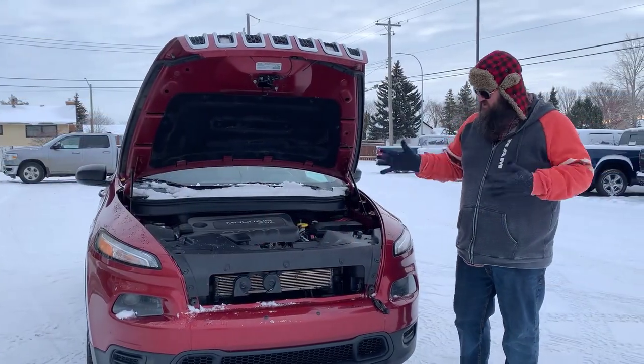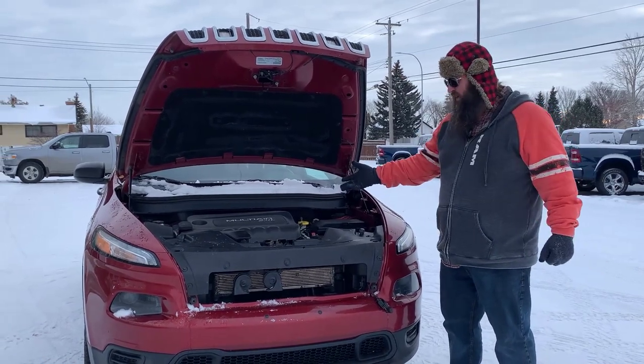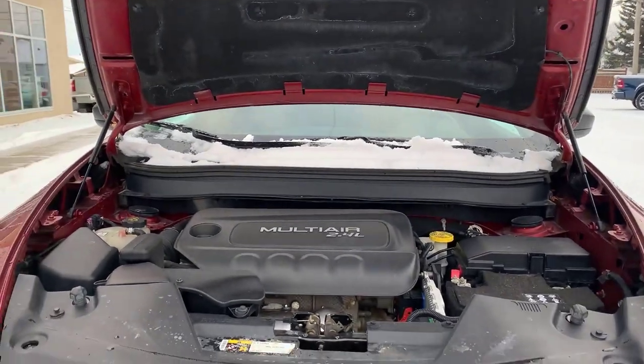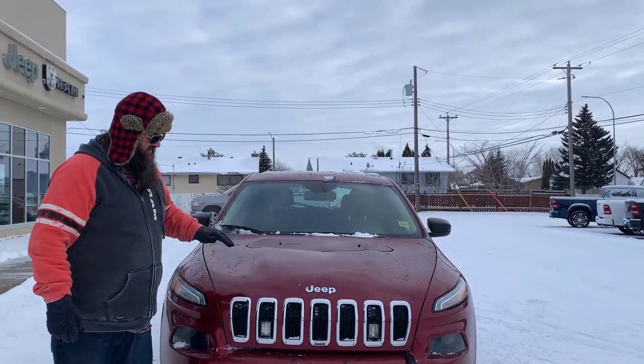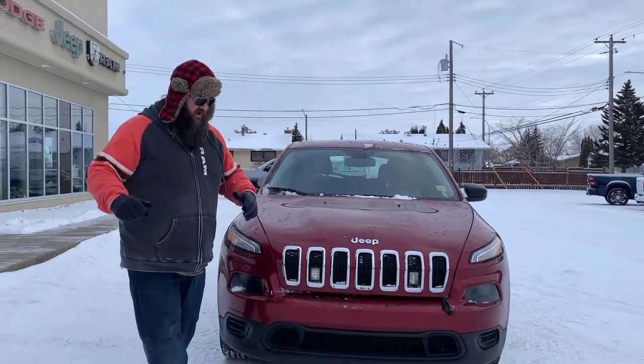Howdy folks again — 2016 Cherokee Sport, one owner. It's got the 2.4 liter Tiger Shark multi-air engine. Very good engine, look it up, it's wonderful. It's got the color keyed bumper, so there's no chrome there. It's got a block heater, which is really nice for our Alberta weather.